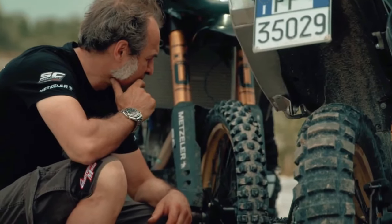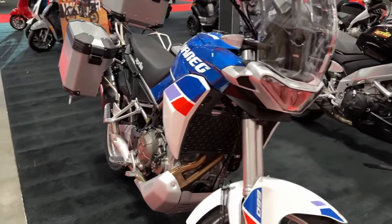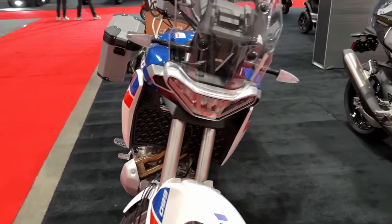For 2024, the Tuareg 660 looks sexier than ever. There are three new shades on offer: namely Trés Black, Canyon Sand, and Dakar Podium.